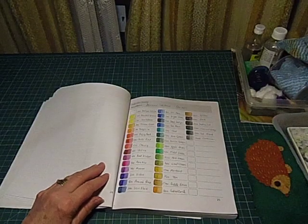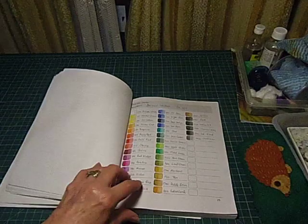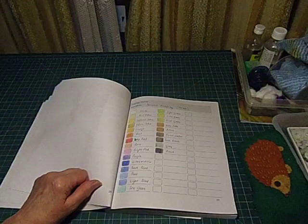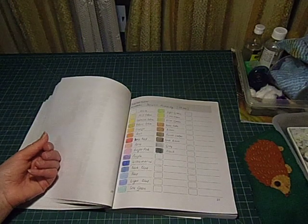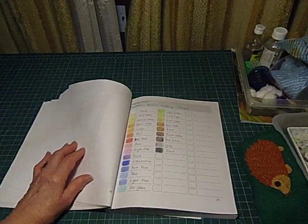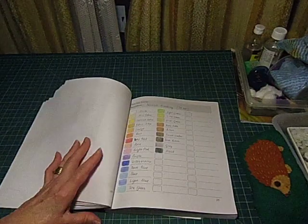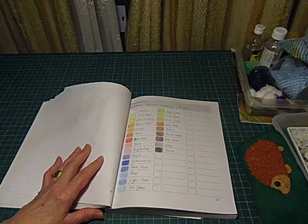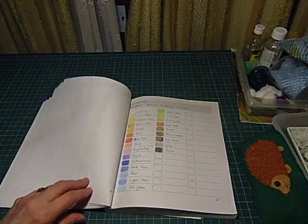These are the Derwent Inktense 36 set, which are completely different - they're watercolour pencils as most of you would know. Love those. Derwent Academy, set of 24. These were given to me by somebody who didn't like them, and I've got to admit I can understand why. They're nothing much like the other Derwents. They're very subtle, very pale, almost into a pastel set. Maybe they've got a specific purpose they were designed for. I use them occasionally but I'm not really wrapped in them.